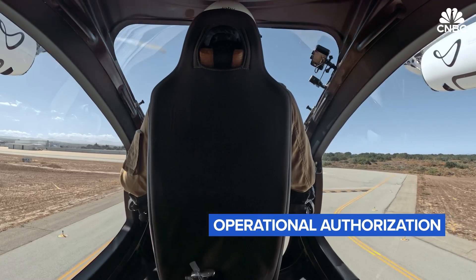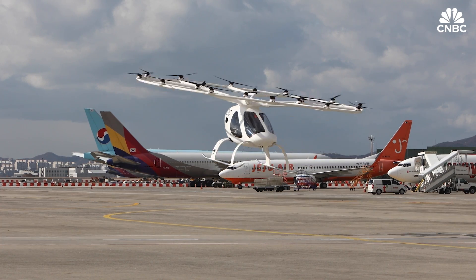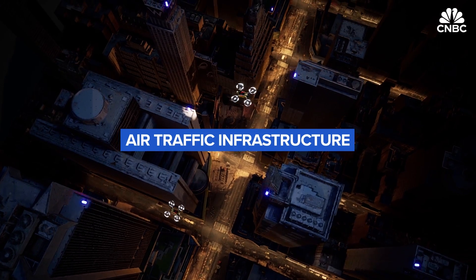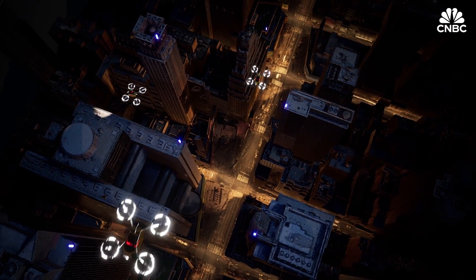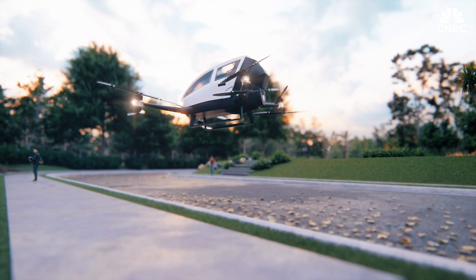But that's just step one. Regulators will also want oversight on the production of the vehicles, pilots may need a special license to operate them, and of course there's figuring out how to fit these new vehicles into the existing air traffic infrastructure. That's why the FAA, which called safety its North Star, doesn't see operations scaling at one or more sites until 2028.